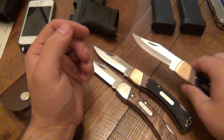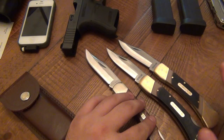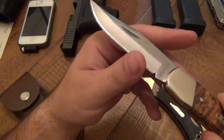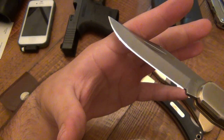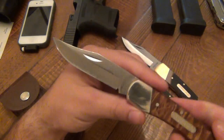Still getting a hang of using these things. These two still have their factory edge. Only carried this one once, haven't carried that one yet. This one I've been carrying and using a lot — I hit it on a strop, got a little bit of a polished edge on there. Just been using the heck out of this thing and I love it — it's fantastic.